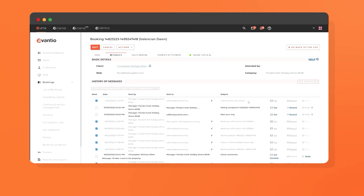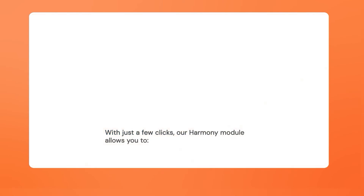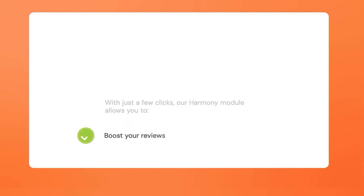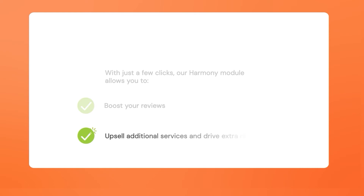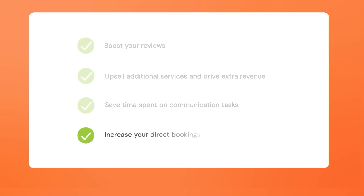You can also receive direct bookings and save on OTA commission fees by sending promotions to guests via Avantio. With just a few clicks, our Harmony module allows you to boost your reviews, upsell additional services and drive extra revenue, save time spent on communication tasks, and increase your direct bookings.